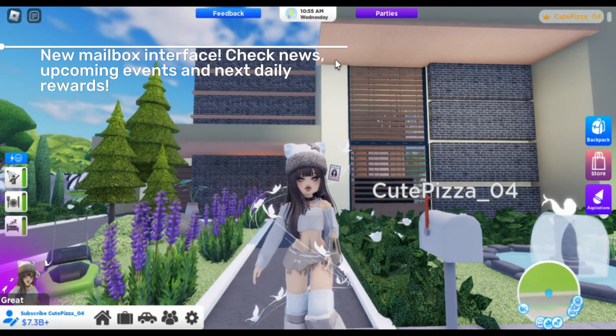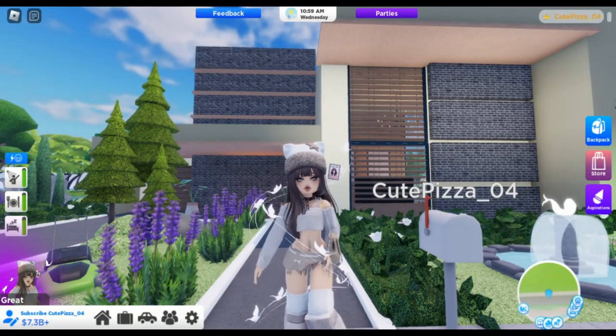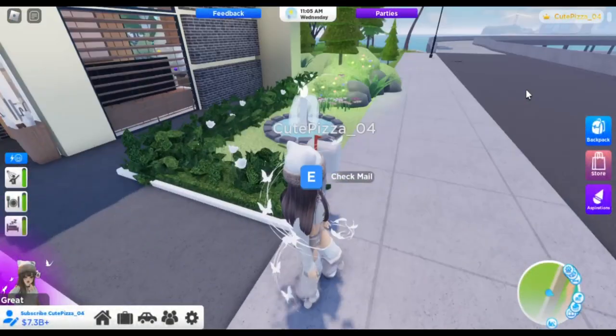There is now a new mailbox interface. We can check news, upcoming events, and next daily rewards.